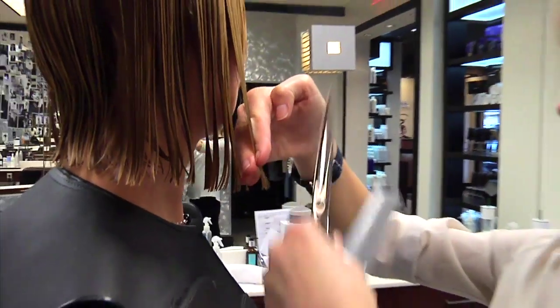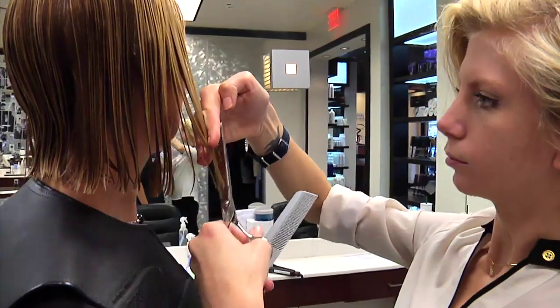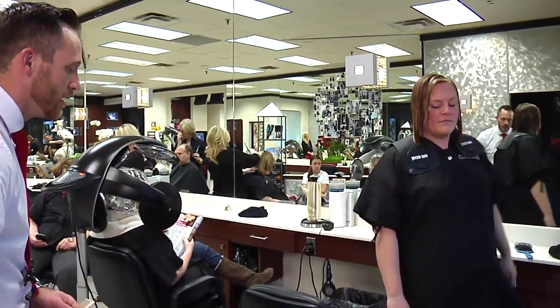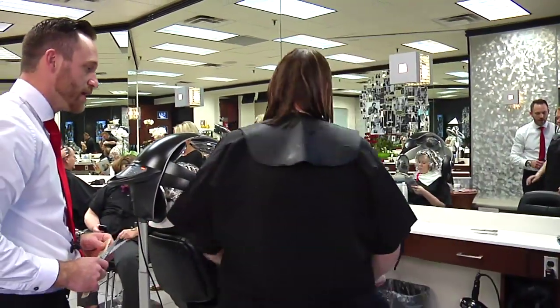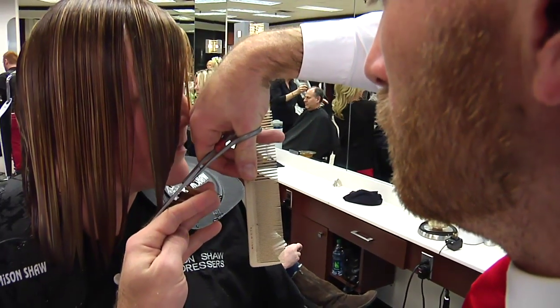French haircutting is vastly different from the regular conventional method of parametric cutting. We stand the client up just like an artist would look at a canvas, to see your body features and cut your layers so that they fall perfectly like a shingle on a roof.